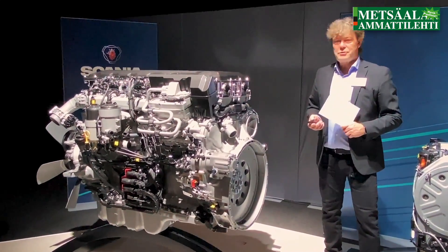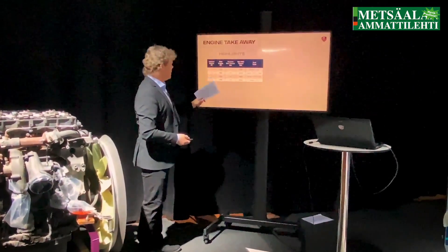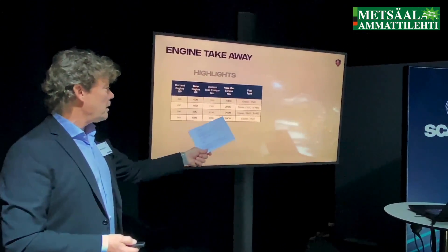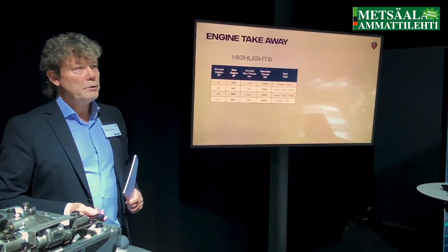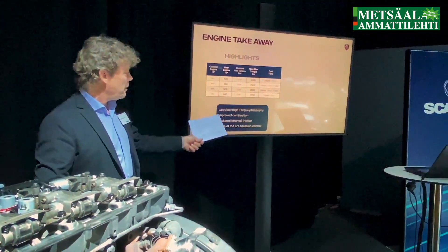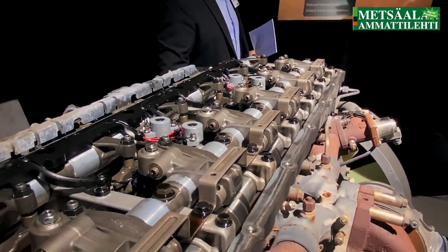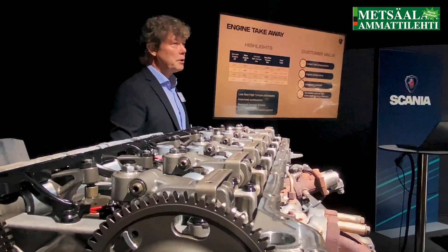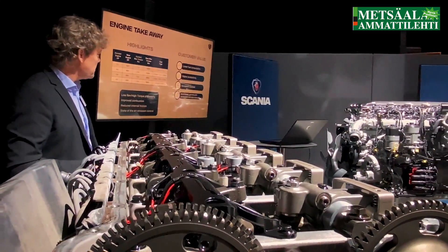Compared to the previous range, we have increased power, increased torque to 2,800 Newton-meters on the strongest variant, and the engine is compatible with renewable fuels — all engines can run on HVO, biofuel, and FAME. High torque, improved combustion, reduced friction, and state-of-the-art emission control delivers lower fuel consumption, higher productivity, increased payload, and increased uptime. Flexible maintenance and ProCare will give more time on the road.